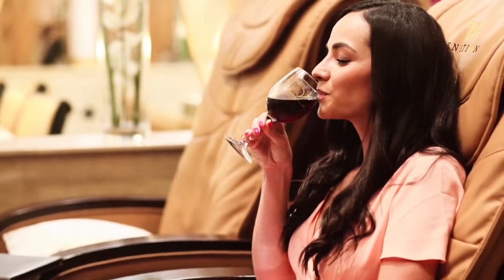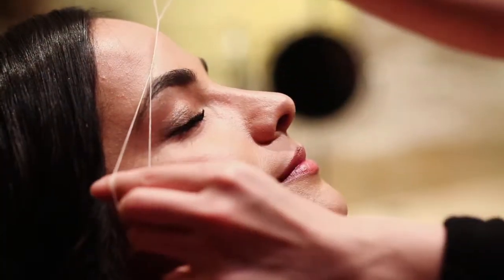Well, I can't have a mani pedi without getting wine too. While I'm here, I decided to thread my eyebrows too.